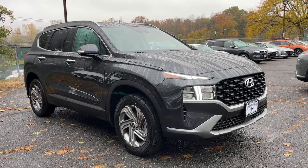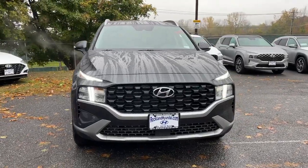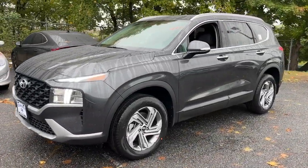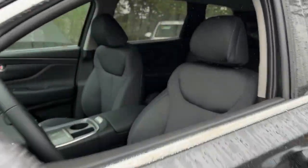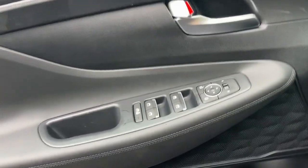Look no further than the 2023 Hyundai Santa Fe. Here's a stylish, family-friendly Hyundai Santa Fe. With bold, modern looks, standard infotainment, and the latest safety features, this spacious, versatile, mid-sized crossover infuses every drive with comfort and confidence.